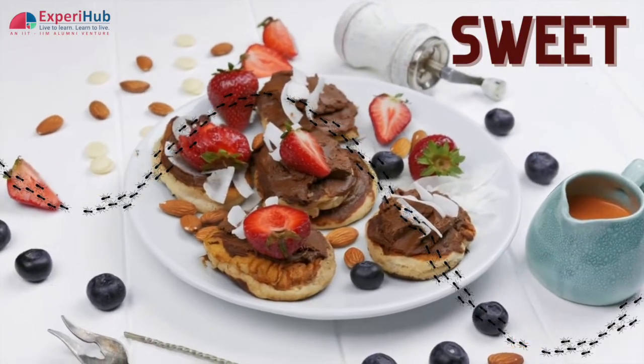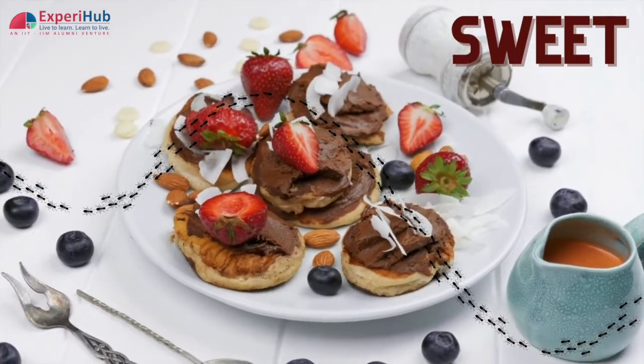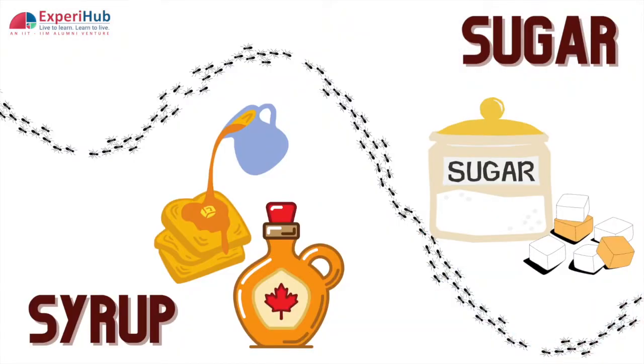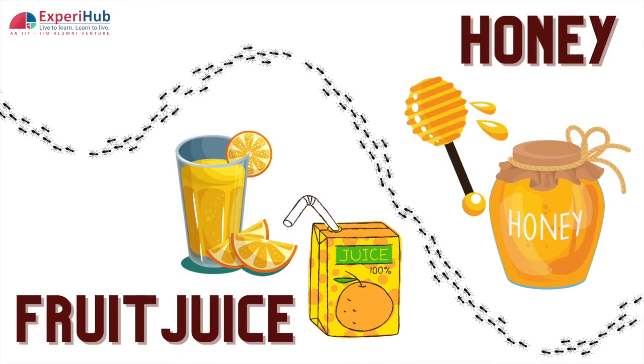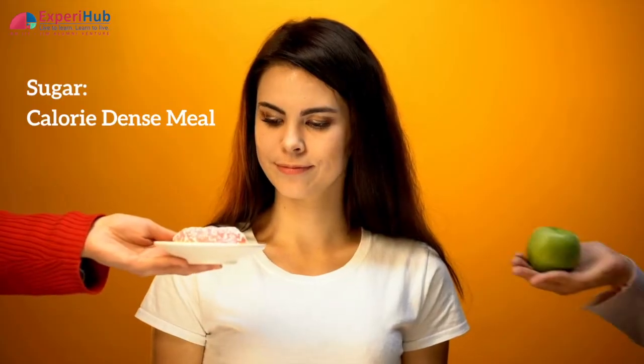However, they typically prefer sweets. Ants are attracted to a wide variety of food sources like sugar, syrup, honey, fruit juice, meat, bread crumbs, and any rubbish containers or wrappers that have been in contact with these items.